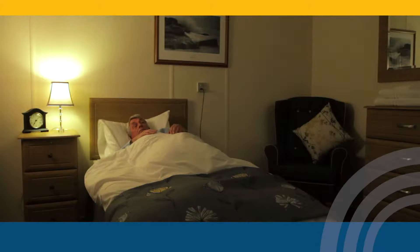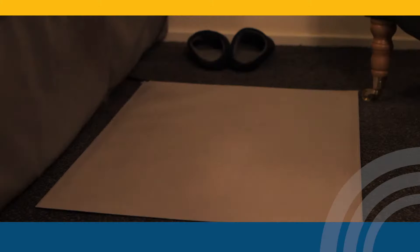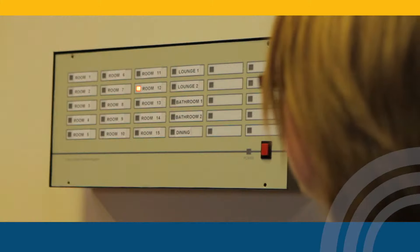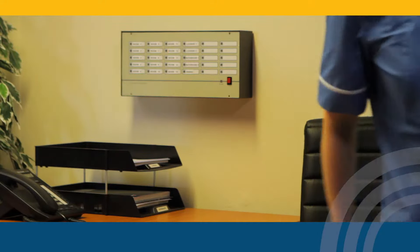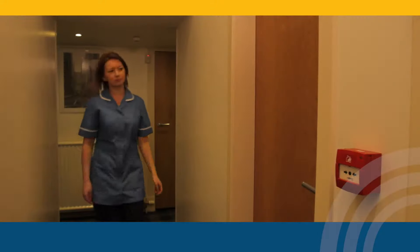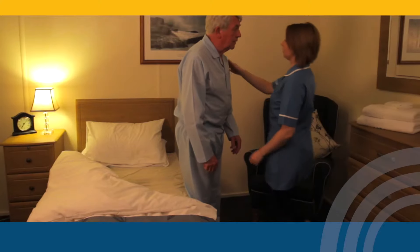With a floor Alertomat, you will be able to prevent unnecessary falls by immediately knowing when fall-prone patients are on the move. Our remote monitoring and alarm systems put you firmly in control of the situation. By providing advanced warning, care staff can be quickly on the scene when a patient needs assistance.